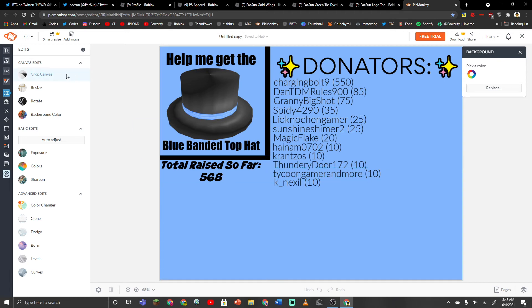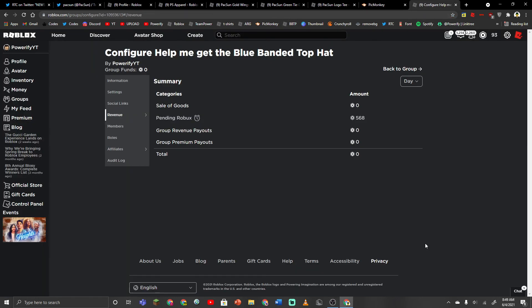If we get to 1,000 in donations, then I will do something pretty special. Let me show you guys something real quick — Roblox takes 30% of the funds, so it sucks but I can't really do anything about it. I just want to thank everybody who's donated — I really do appreciate it. If you want to go check out this group and donate, I'll link it in the description.